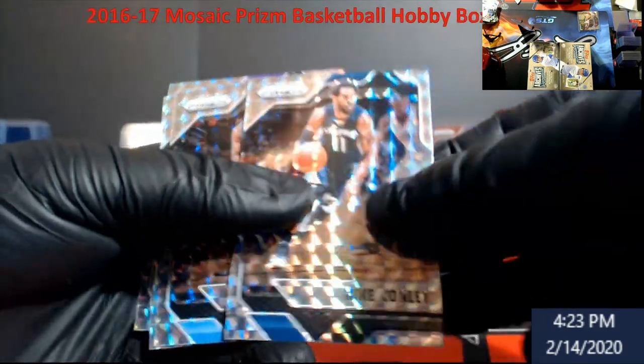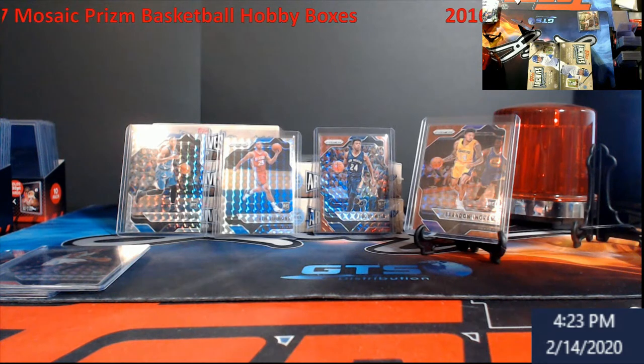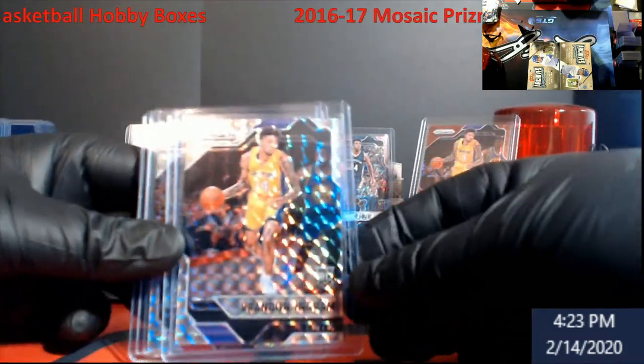Mike Conley, Wilson Chandler, Randall. Brandon Ingram rookie — that'll be the last one. So overall not bad stuff. Gotta get graded so we can get some cash back.